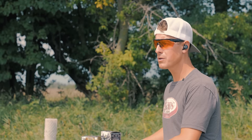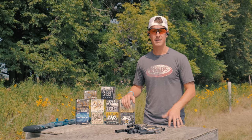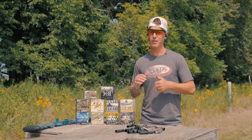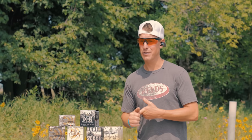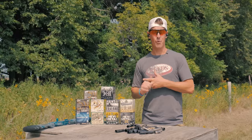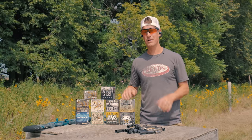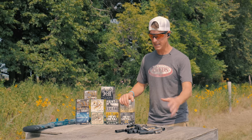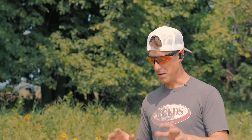I use Carlson's — feel free to use whatever company you'd like. Some reasons I like Carlson's: they've been around a long time, they have nearly 30 years of patterning data and manufacturing, they're made in the United States, they have a lifetime warranty, and they have a phone number and email you can reach out to. I'll put those in the description if you have further questions on selecting a choke tube.